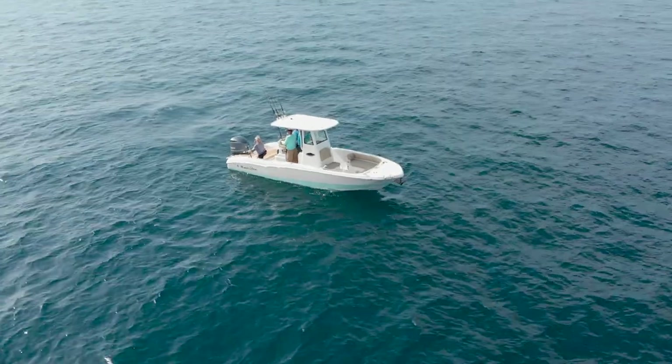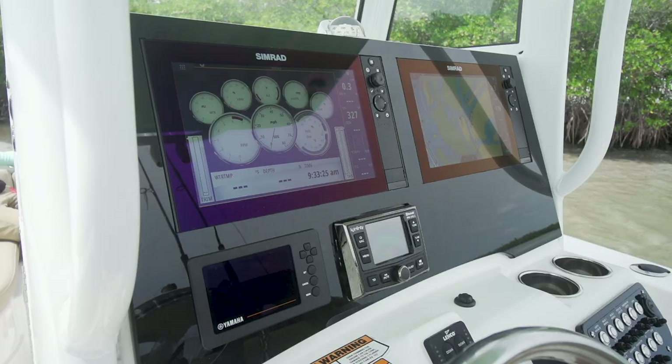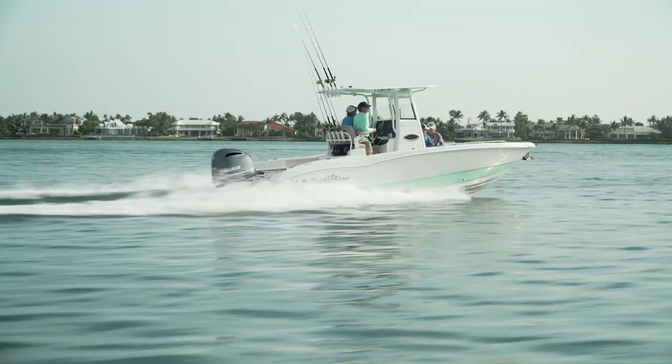I don't care if you're going tubing, if you're going snorkeling, fishing, diving, if you're gonna go just hang out at the sandbar — this boat checks all the boxes. It's got a lot of luxury style, and what a great riding boat.